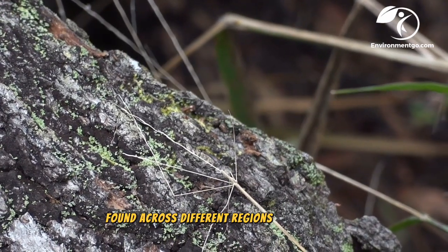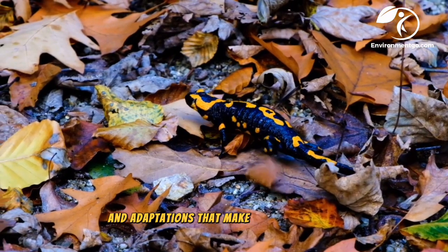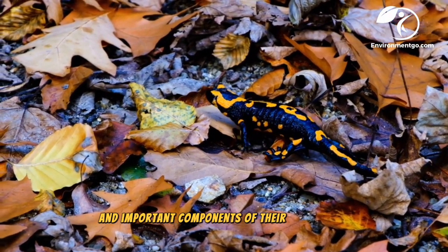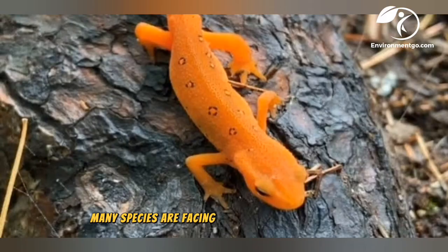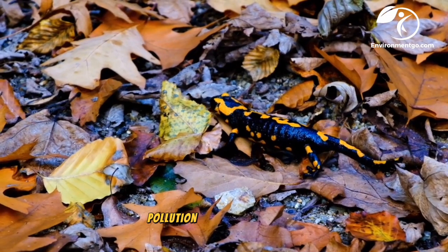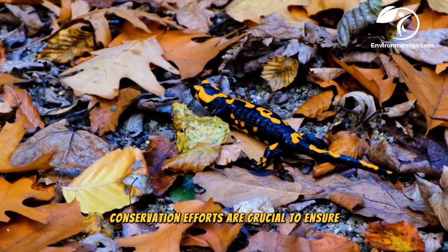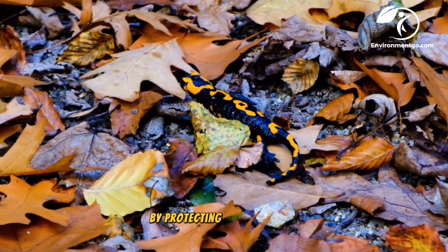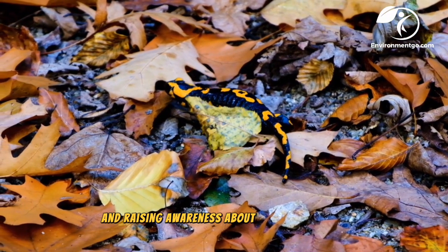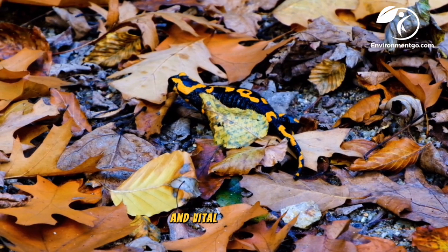These are just a few examples of the many fascinating species of salamanders found across different regions of the world. Each species has its own unique characteristics and adaptations that make them interesting and important components of their ecosystems. Unfortunately, many species are facing threats from habitat loss, pollution, and climate change. Conservation efforts are crucial to ensure the survival of these unique creatures and the ecosystems they inhabit. By protecting their habitats and raising awareness about their importance, we can help ensure a future for these fascinating and vital amphibians.